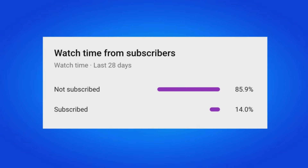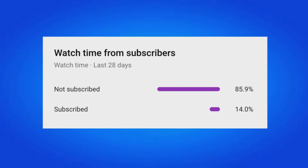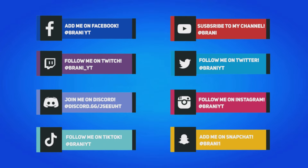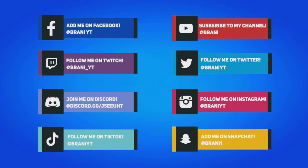85% of my viewers who watch my videos are still yet not subscribed, so if this applies to you, make sure you hit that big red subscribe button. To stay updated with more Fortnite-related news, make sure you follow all my social media on Instagram, Twitter, and Snapchat, as I do most of my gifting giveaways over there.